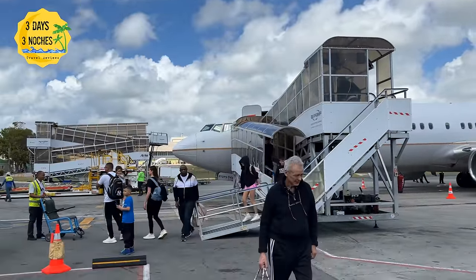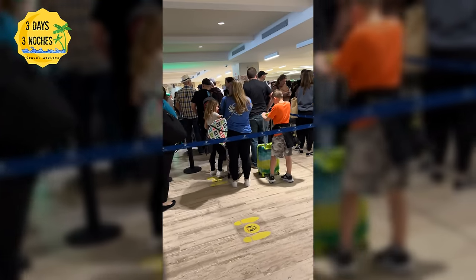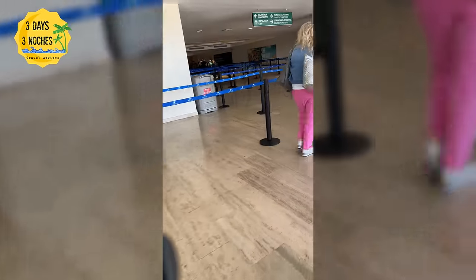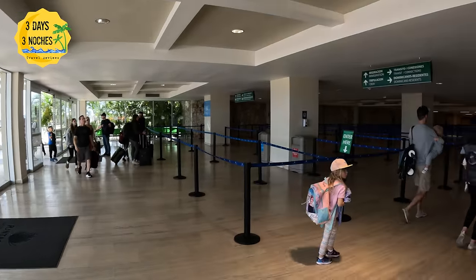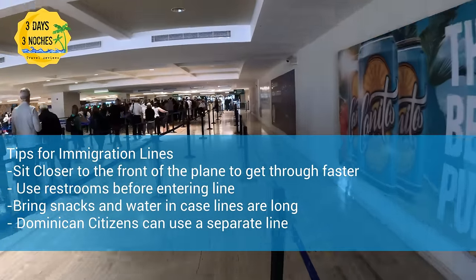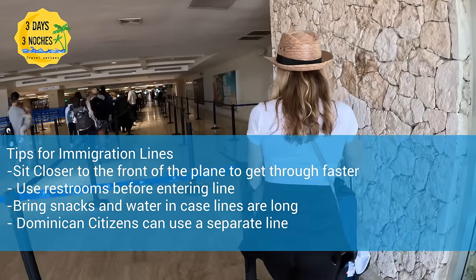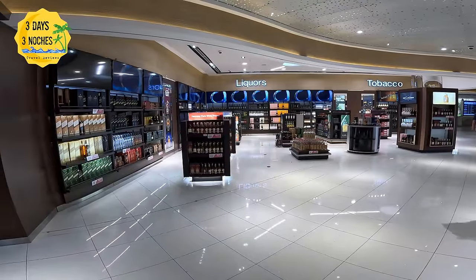The first stop is immigrations and you can expect to wait in some long lines here, so make sure everyone goes to the bathroom and that you have snacks prepared for the kids. We got lucky arriving before noon on a Sunday, which is a great time to travel — it was around 15 to 30 minutes. There are no e-gates here to speed it up. Sitting closer to the front of the plane helps, and Dominican citizens have a separate line even if they live in the US.